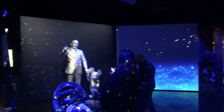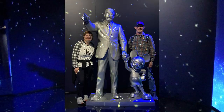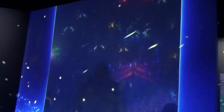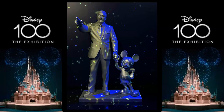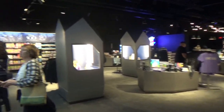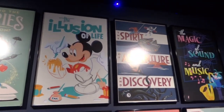There's Ariel, Walt, and Mickey, and there's the partner statue. Walt Disney said: 'I just want to say a word of thanks to everybody that helped make this dream come true.' And the exhibit ends in a gift shop, as it should. Each room had a poster as you went in, and you can even buy those posters — some very cool ones.